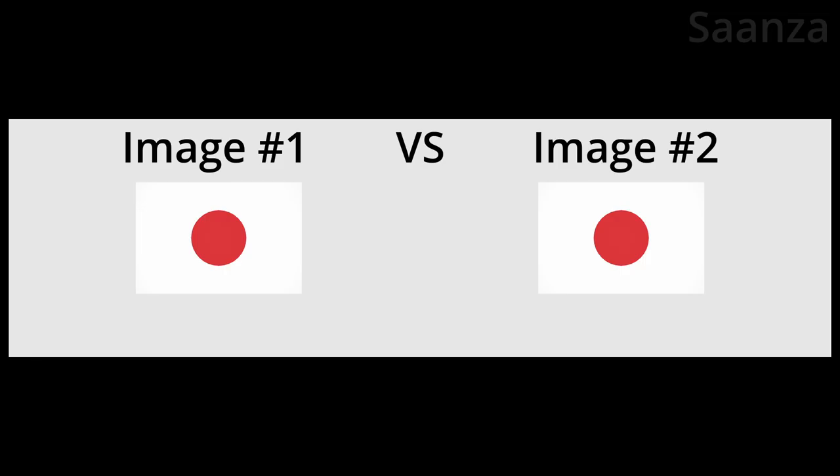This is image number one, and this is image number two. These are the two images side by side. Do they look the same to you? Yup, they're the same.